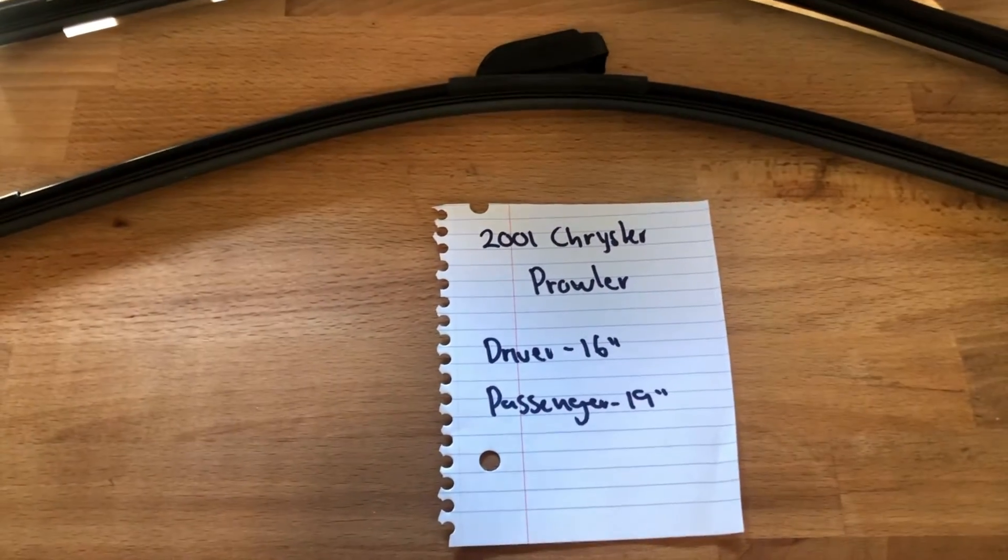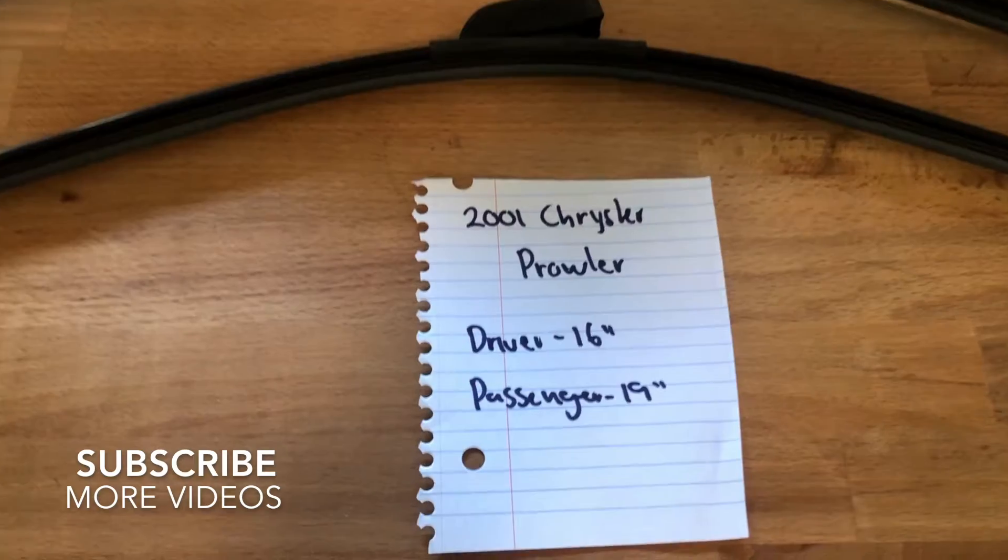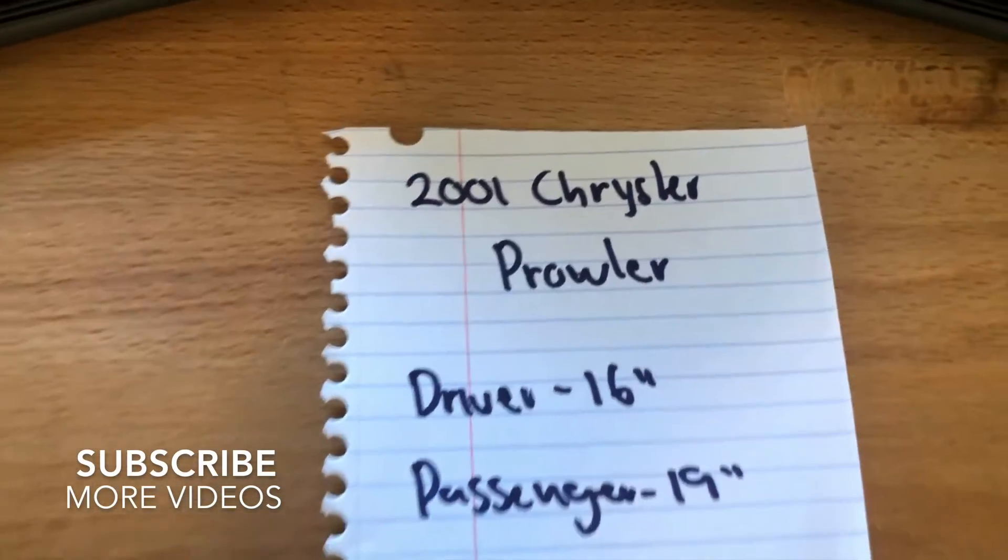What's going on today you guys? Welcome back. Today we're going to be talking about changing the wiper blades for the 2001 Chrysler Prowler.